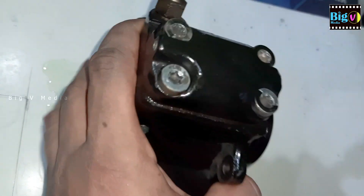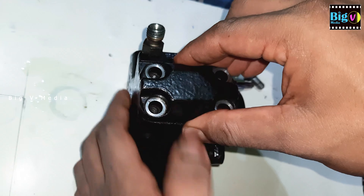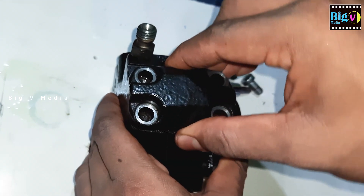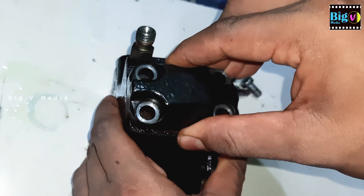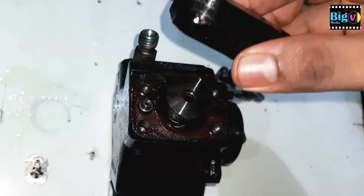The high-pressure pump generates high pressure in a continuous mode, regardless of the operation of the injectors and the pressure in the reservoir. This means that the fuel is not compressed for each individual injection, as is done in ordinary injection systems.